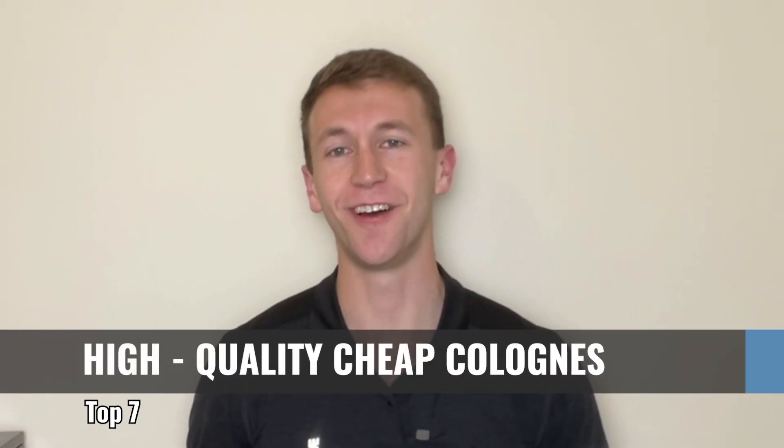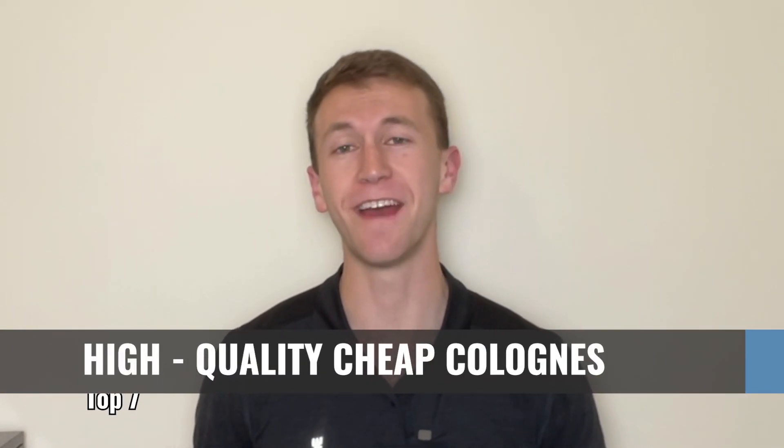Here are seven cheap, high-quality colognes under $35 that will save you money, why they'll save you money, and everything you need to know about them.